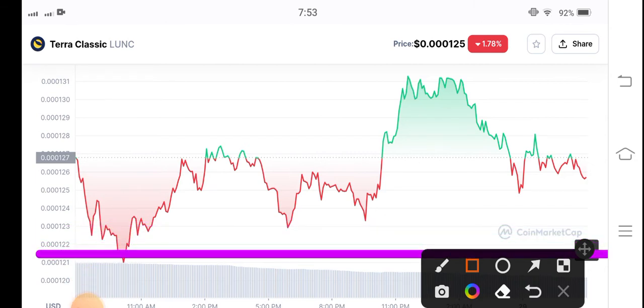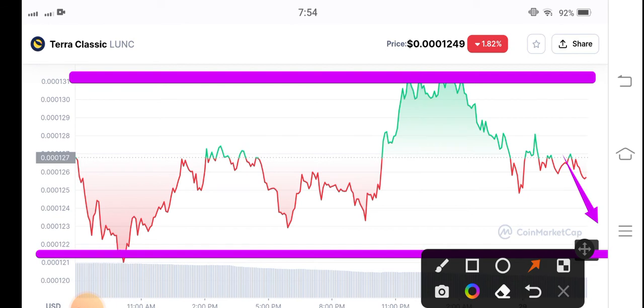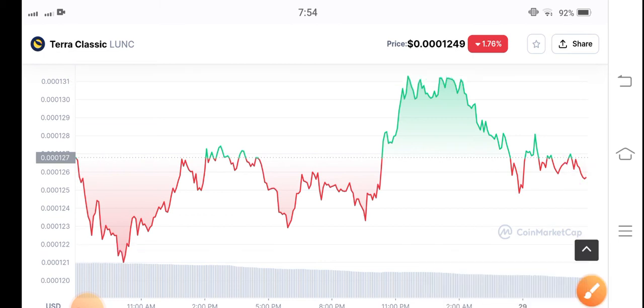It's a support level and now it's a new resistance level. You can see if it has to go down more in the upcoming one or two hours, the price will dump, and after that they will make a reversal at this support line. So that's the best opportunity to open a long position after touching the support line.